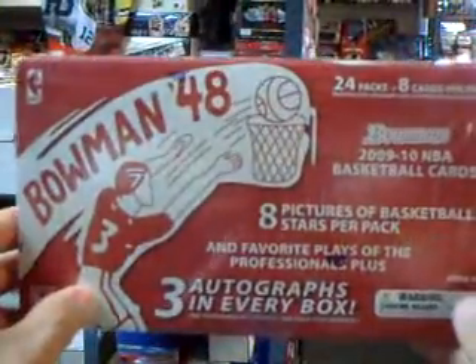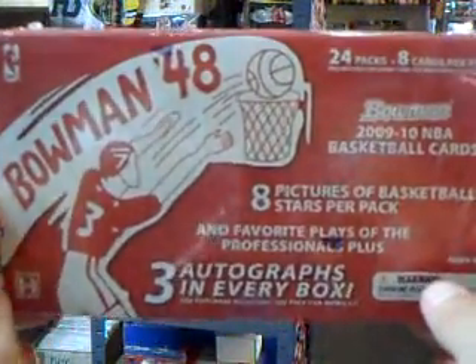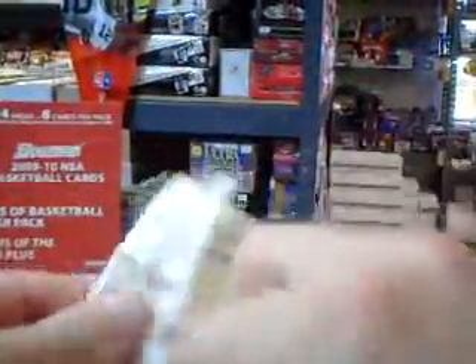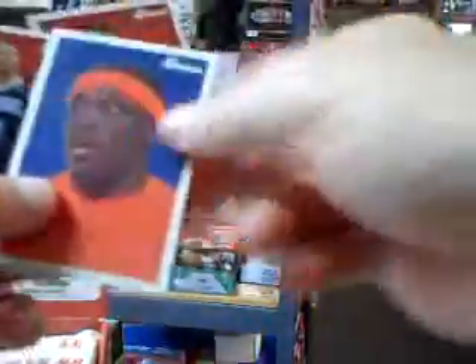Hey guys, with All Things Collectibles I'm about to do a box break of the Bowman 48 Basketball. This is the 09-10. It actually has Hansborough and the other Panini exclusives in it. You get three autos a box. I've seen some open so far and some pretty nice autos have been coming out. It's a lower end product, 24 packs, a lot of numbered cards. Now this is supposedly a hobby only product, so you'll have to go to a hobby store to get it.